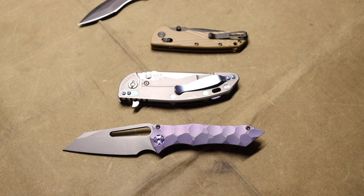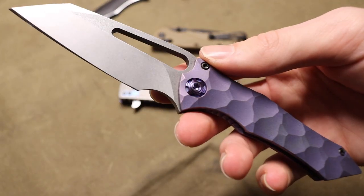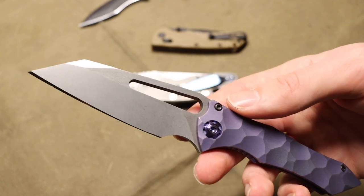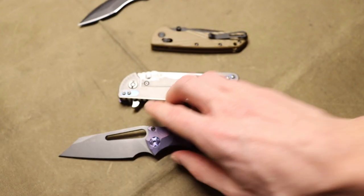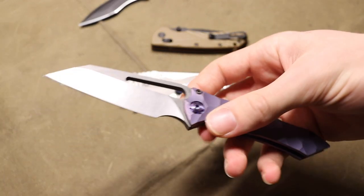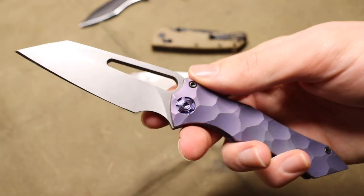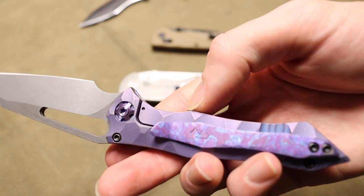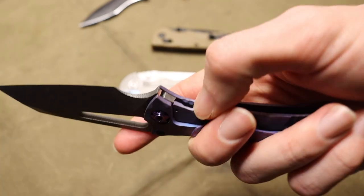This is similar to why people prefer custom 1911s over full production ones. A Rock Island Armory 1911 is largely machine made, so the tolerances are looser. But if you buy something like a Wilson Combat with a lot more hand finishing, it's going to be a much tighter, finer working machine. That may or may not impact durability in adverse conditions, but it means a lot to people who really appreciate the fine details of a tool.